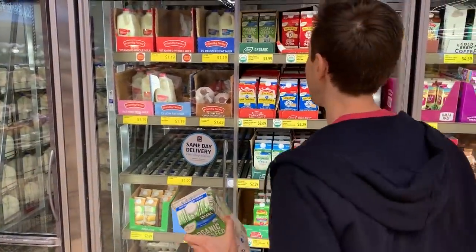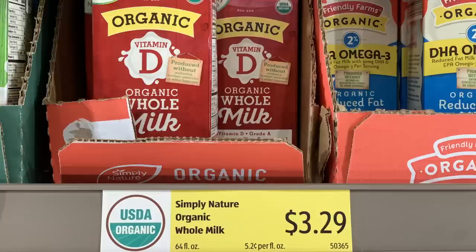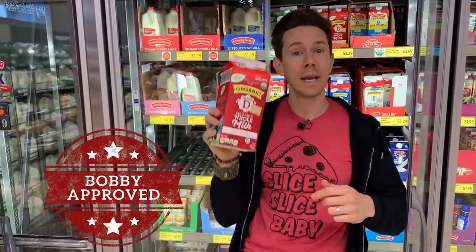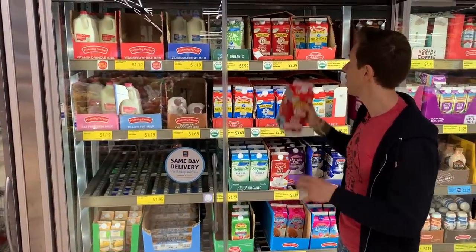If you can't afford the grass-fed milk, you can trade down to organic whole milk, saving about 70 cents per half gallon. Much better than conventional dairy — it's not grass-fed but the cows do eat an organic diet of grains rather than GMO feed. Still, I'd rather spend the extra 70 cents for the grass-fed version.